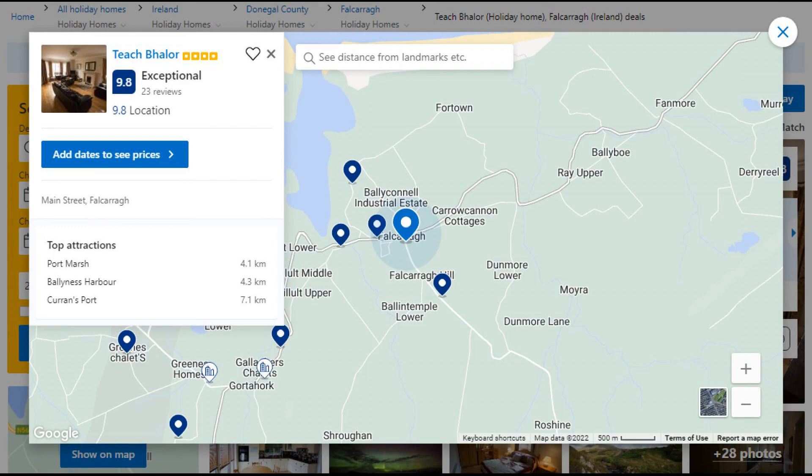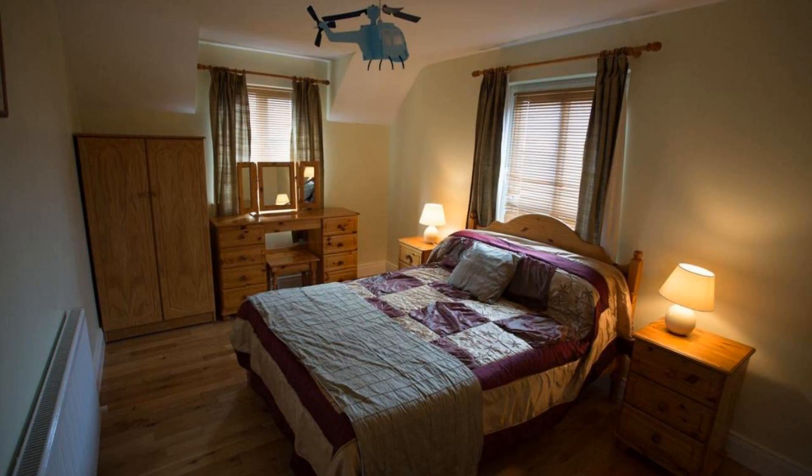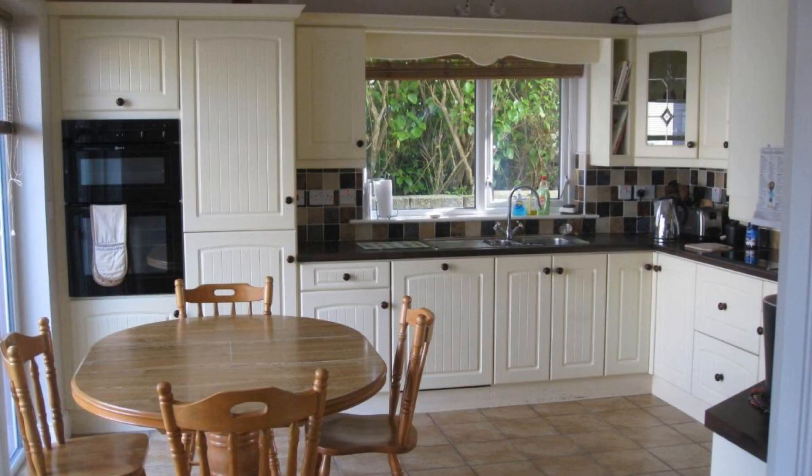Number 1. This is a 4-star property. The location of the property is attractive and the guests love walking around the neighborhood. Check-in time is 4 pm and check-out time is 10:30 am.